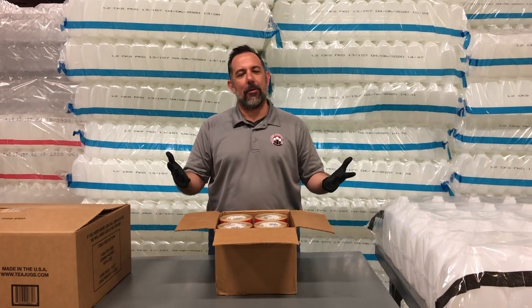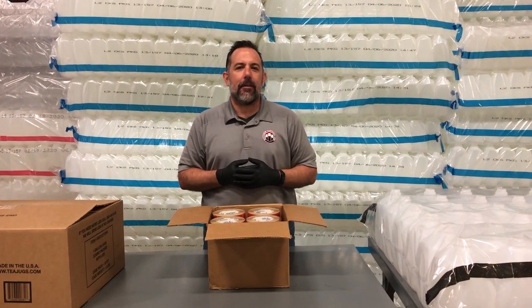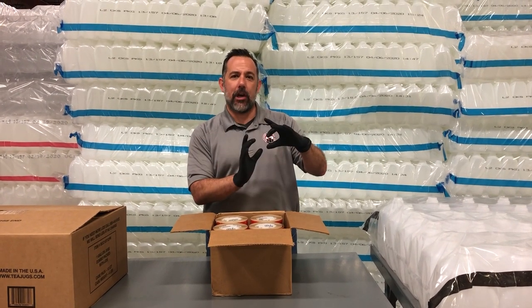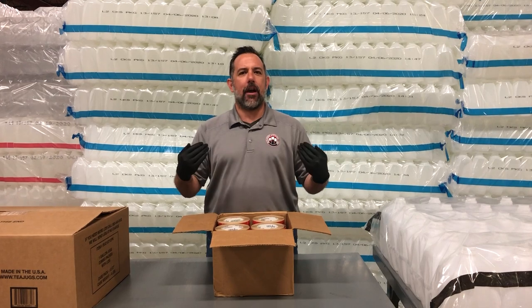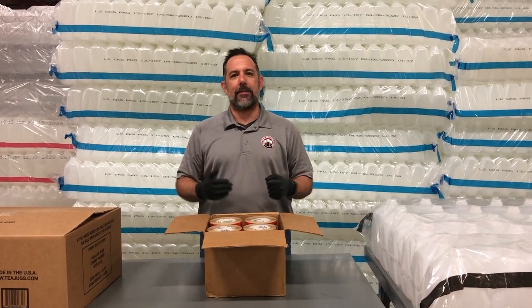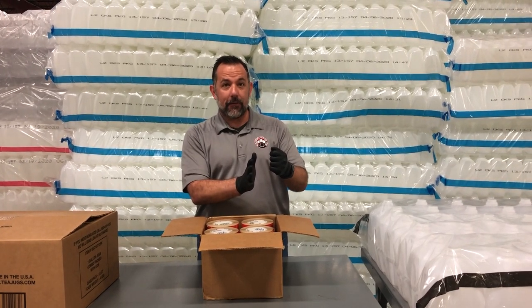We have the milk jugs and the lids available. What I've noticed is most of our food service customers want to have a beverage label available for the outside of the jug — so when that jug is filled in the restaurant with sweet tea, lemonade, unsweet tea, or punch, you want to put a label on the outside of the jug.